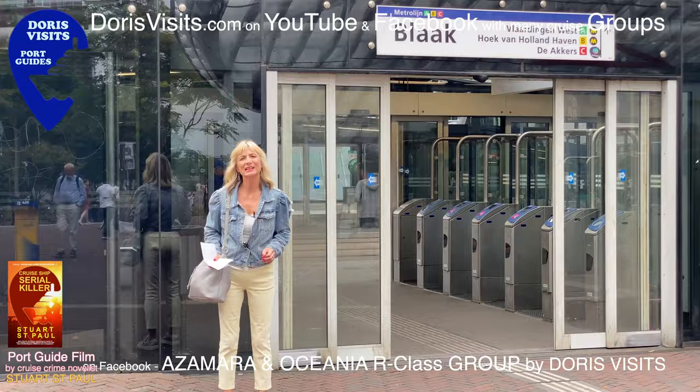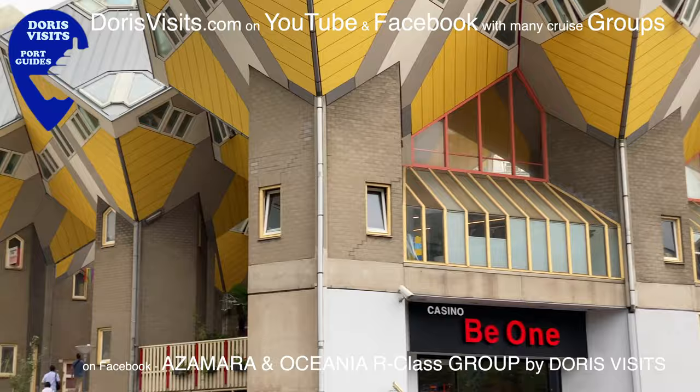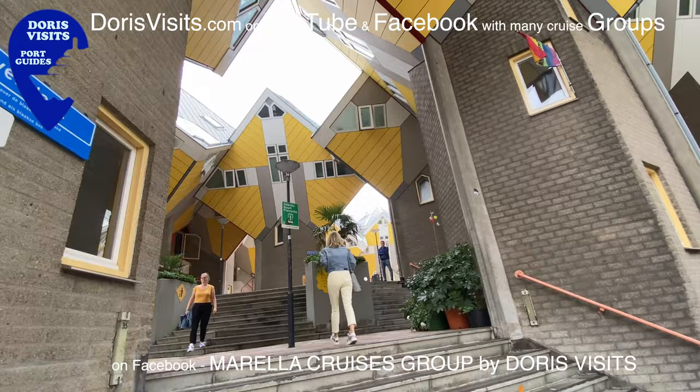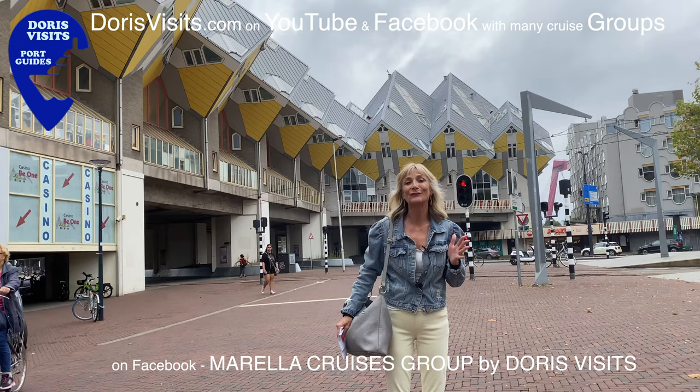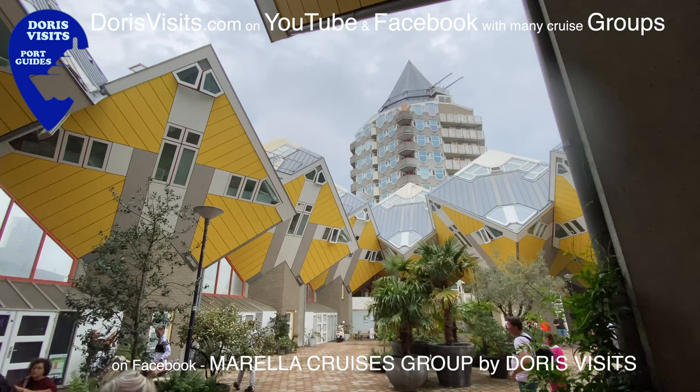If you catch the metro, the station to get out at is Blaak and it will bring you out at the cube houses and the market hall. The cube houses are one of the most iconic attractions in Rotterdam. Designed by Dutch architect Piet Blom, they tilt over at an angle of 45 degrees and only a third of the space inside the cube is inhabitable.